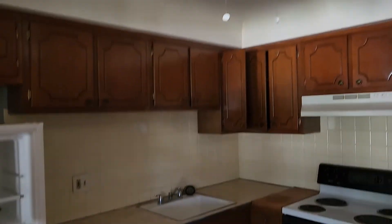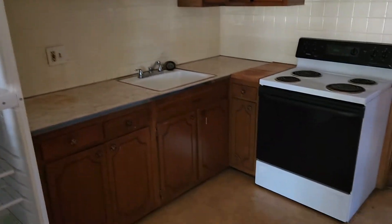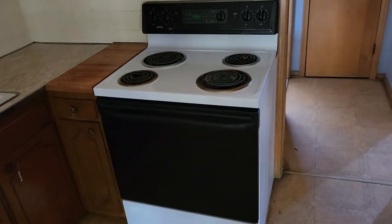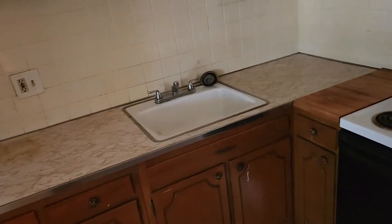Ceilings okay. Clean the ceiling fan. Clean the whole unit. I opened up the refrigerator — power's off. Clean the stove, clean the backsplash, paint the walls in the kitchen.